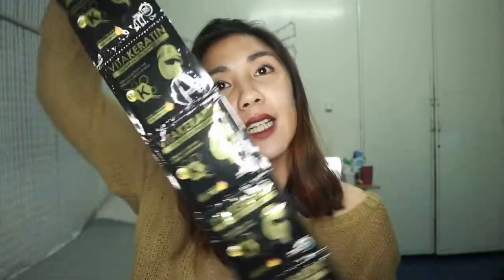I bought it at Robinson Supermarket. So itong Vita Keratin, nabinili ko siya - 6 pieces - 36 pesos lang siya, so meaning 6 pesos lang siya per sachet.